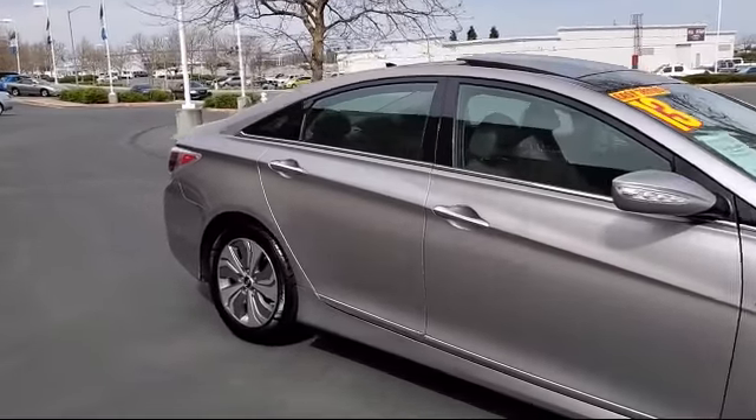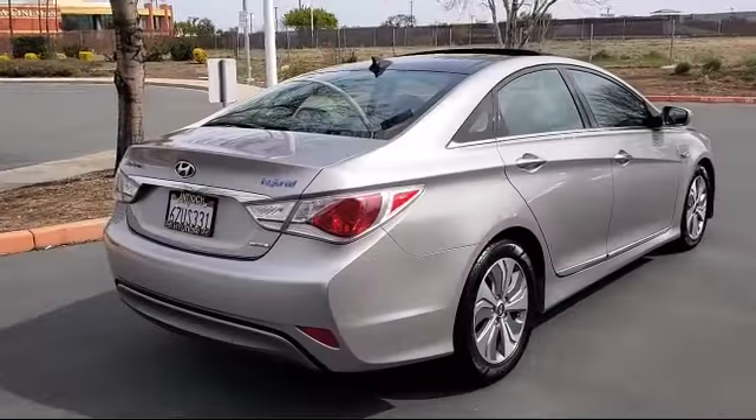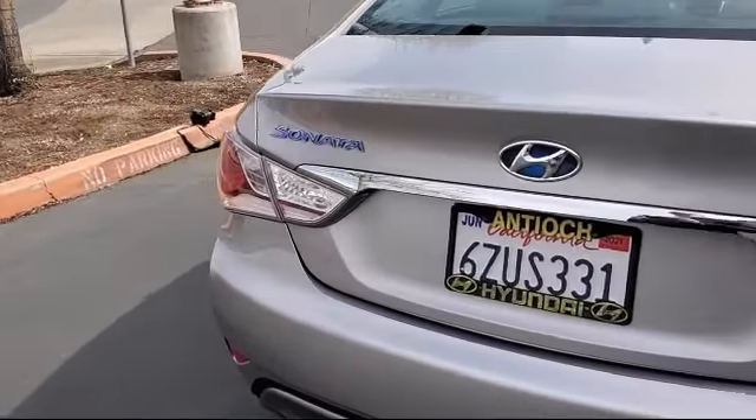It also features Bluetooth smartphone integration, steering wheel controls, a leather-wrapped steering wheel, MP3 player, and has less than 75,000 miles on the odometer.